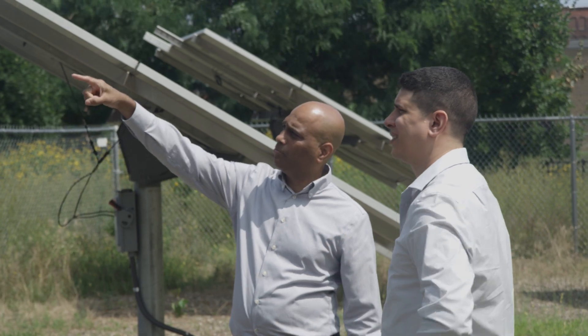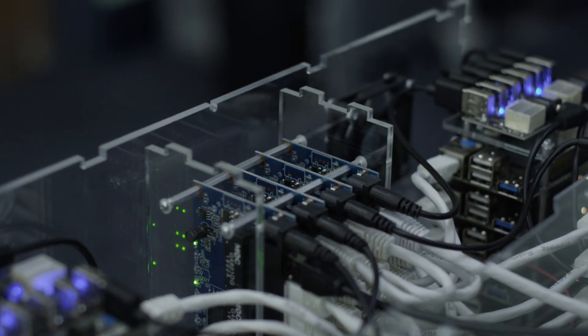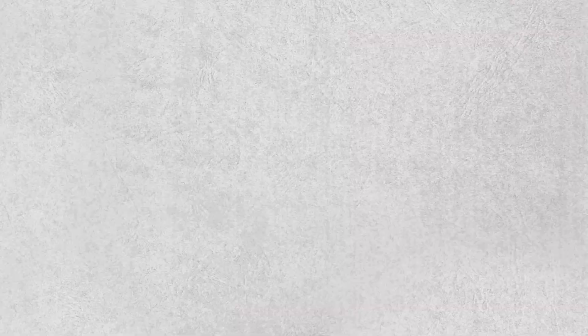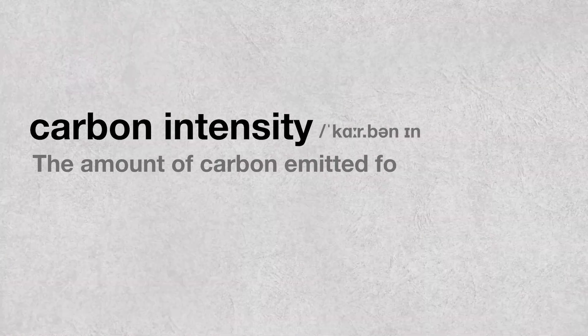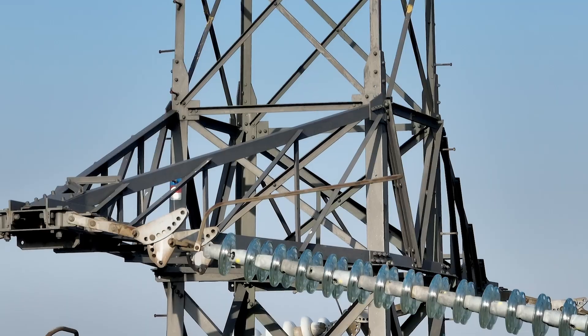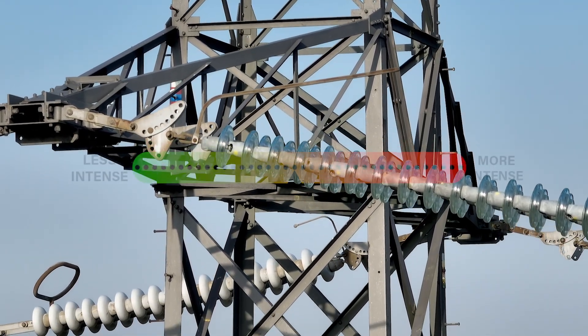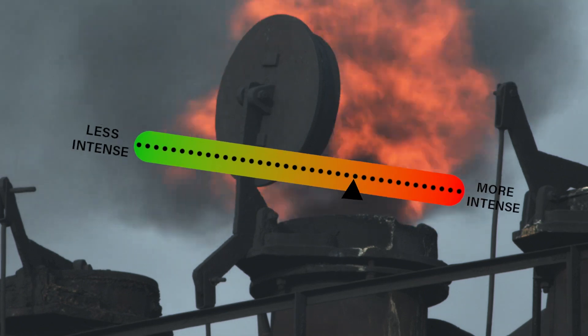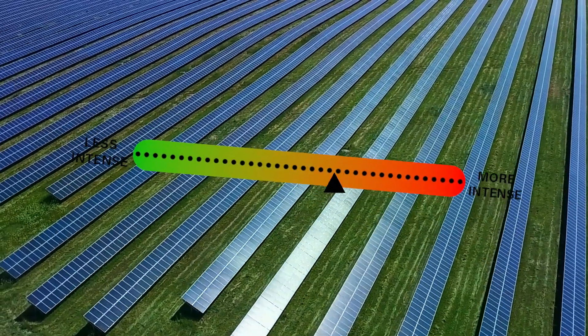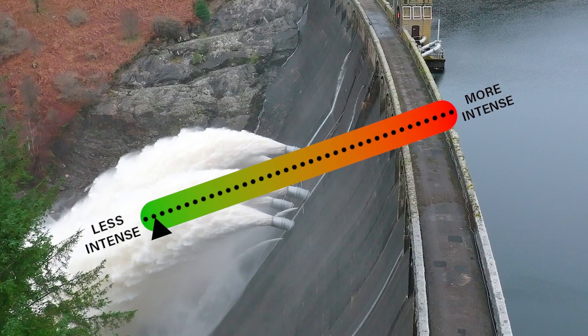We need to define a few things. The carbon intensity of electricity is simply how much carbon was emitted for that electricity to be generated. Electricity with a high carbon intensity would be generated from a fossil fuel power source, like coal or oil. Electricity with a low carbon intensity would have been generated from a renewable source — wind, solar, or hydro.